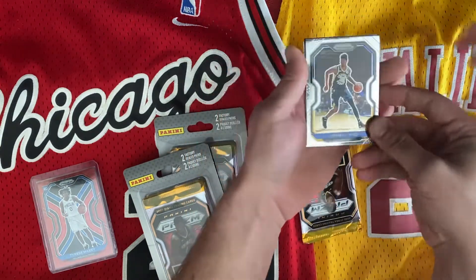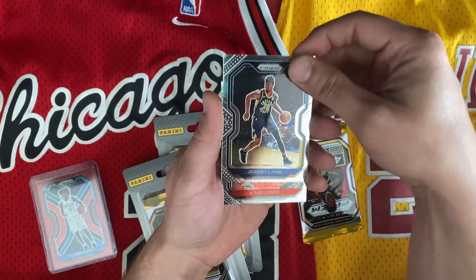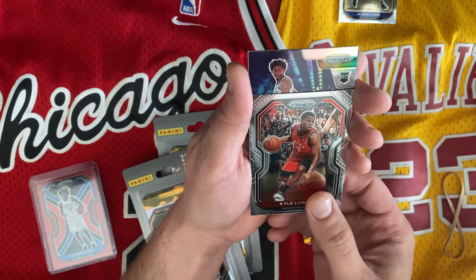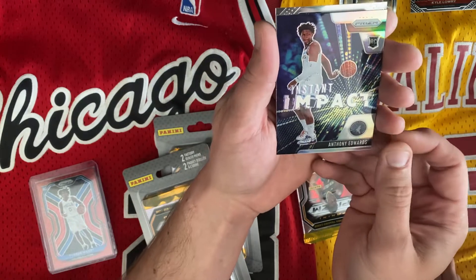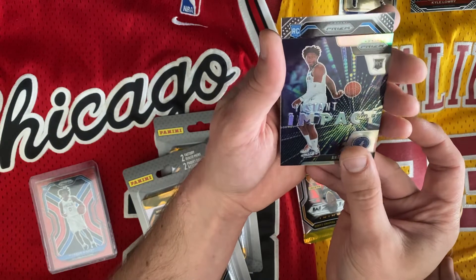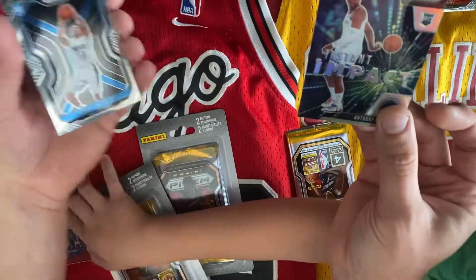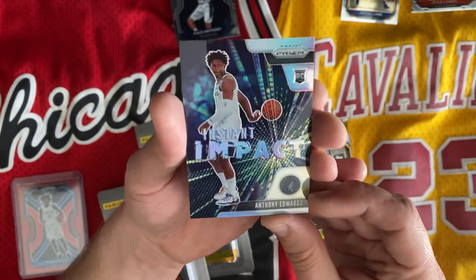Our first card is Jeremy Lamb — he's really good, the Pacers. We also got the X-Raptor Kyle Lowry. And this next one — whoa — we got an Anthony Edwards Instant Impact rookie card! Wow, that's pretty cool. Don't know what that one's worth, but an Edwards rookie — I'll take that! There's another rookie behind there — Cole Anthony. That's an Instant Impact Cole Anthony card — looks like a pretty good one.